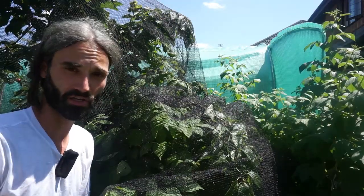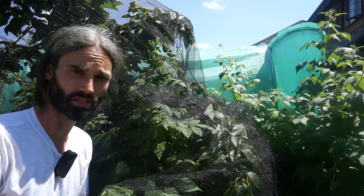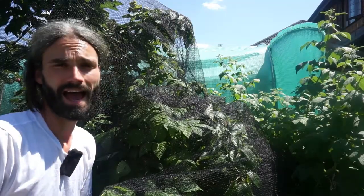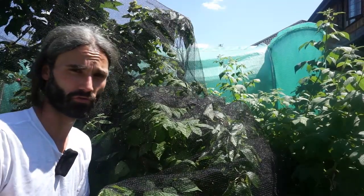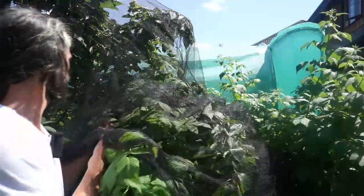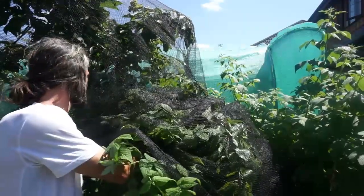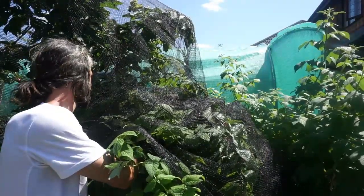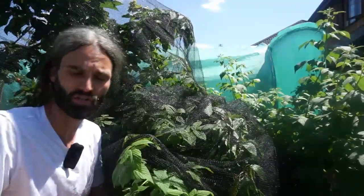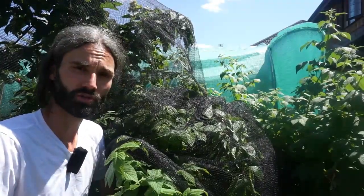Raspberries. Raspberries are great to grow — you can get summer fruiting or autumn fruiting varieties. Summer fruiting varieties crop on growth from the previous year, and autumn fruiting ones come off growth from the same year. There are different colours as well — these are Golden Queen, which are a yellow variety. Most of these are finished now but there are a few left. Certainly worth growing raspberries: eat them fresh, make jam out of them, put them in desserts.